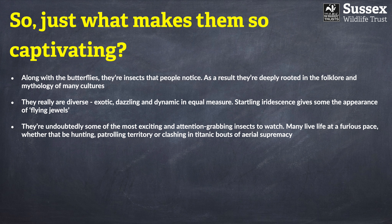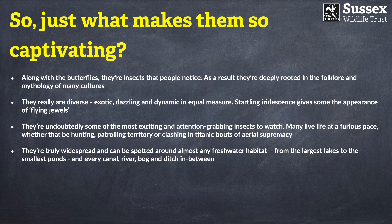I absolutely love watching dragonflies. So many of them live life at a very frenetic pace — whether they're hunting, patrolling their territories, or engaged in enormous aerial battles. They're also very widespread; you really can see one almost anywhere. You don't need to live next door to a huge lake — even the tiniest pond in your garden is very likely to attract them.